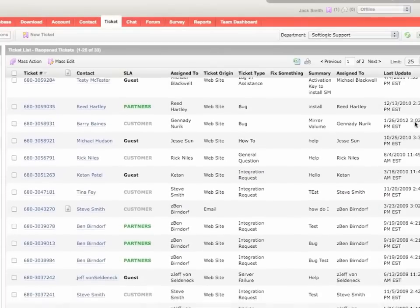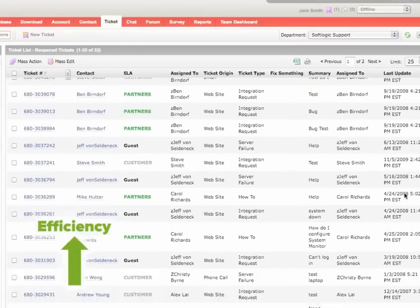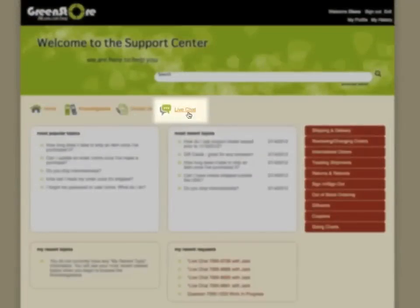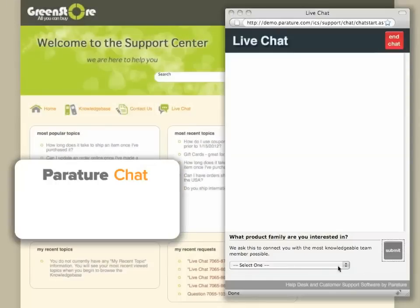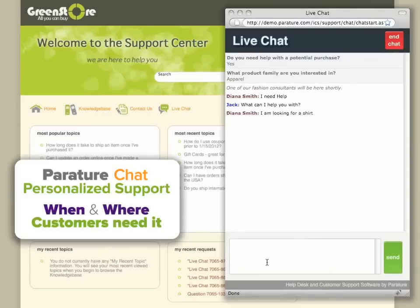Perature helps you centralize and manage all support efforts and communications so you can respond with greater efficiency and effectiveness. As an additional support channel, Perature Chat gives your organization the ability to provide personalized support exactly when and where customers need it — whether it's in the middle of a game, an application, a web form, or a shopping cart.